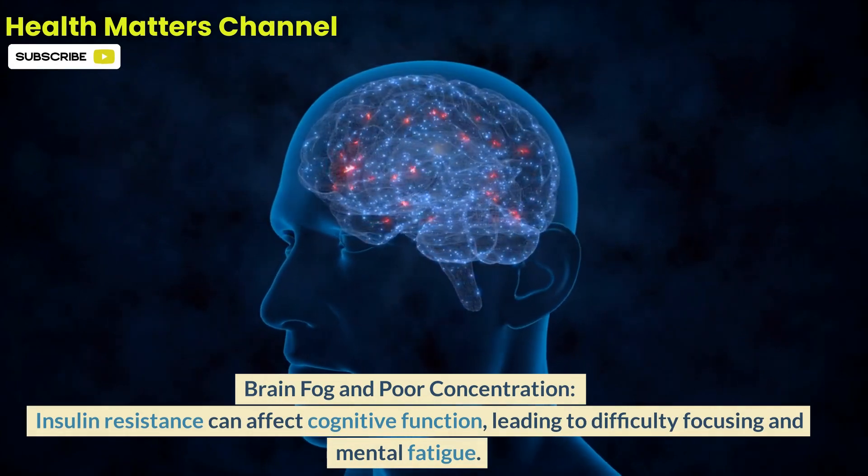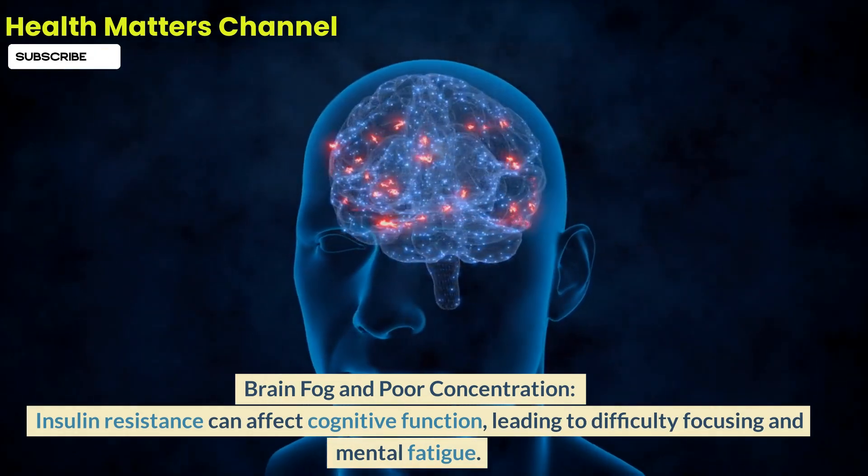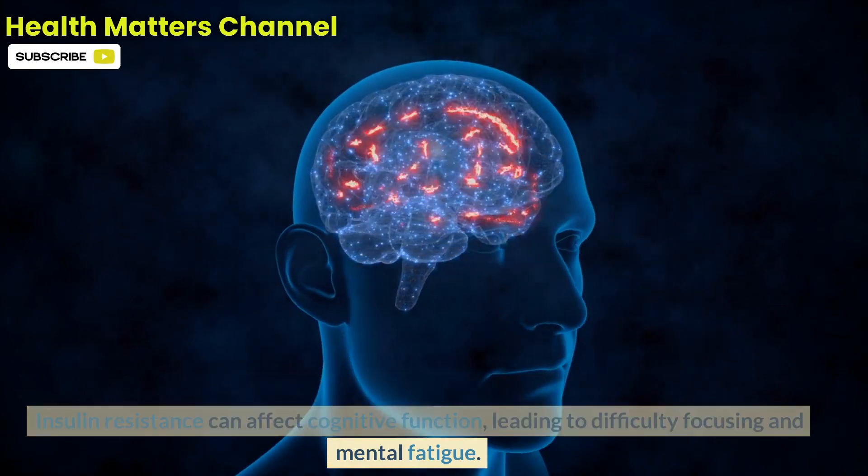Brain fog and poor concentration are also symptoms. Insulin resistance can affect cognitive function, leading to difficulty focusing and mental fatigue.